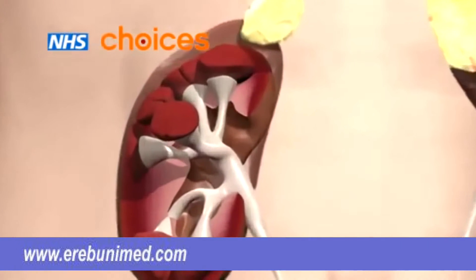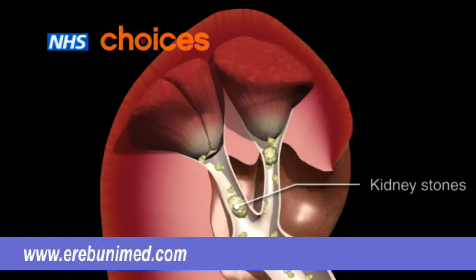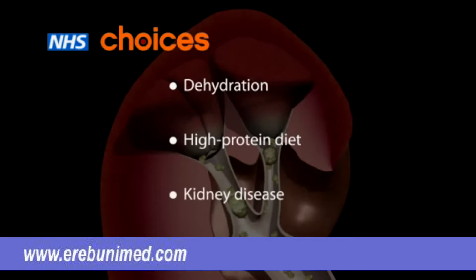If there is an imbalance in the waste chemicals in the urine, crystals can form, which may build up into stone-like lumps. These are known as kidney stones. This can happen for a number of reasons, including not drinking enough water, a diet high in protein, or health conditions such as kidney disease.